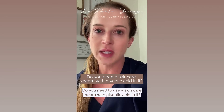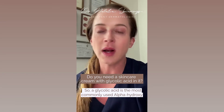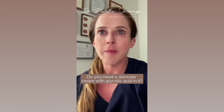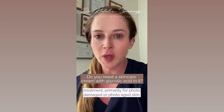Do you need to use a skincare cream with glycolic acid in it? Is it helpful for skin in any way? Glycolic acid is the most commonly used alpha hydroxy acid. It's often used for peels by facialists, but in this video we're going to talk about its use in a cream treatment.